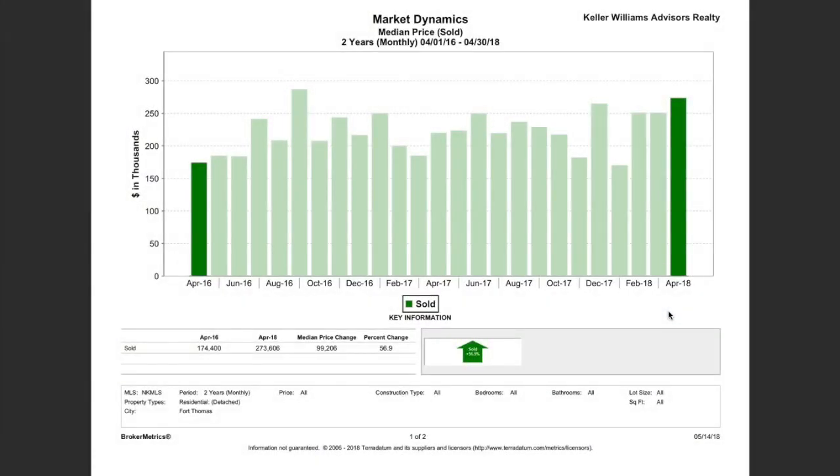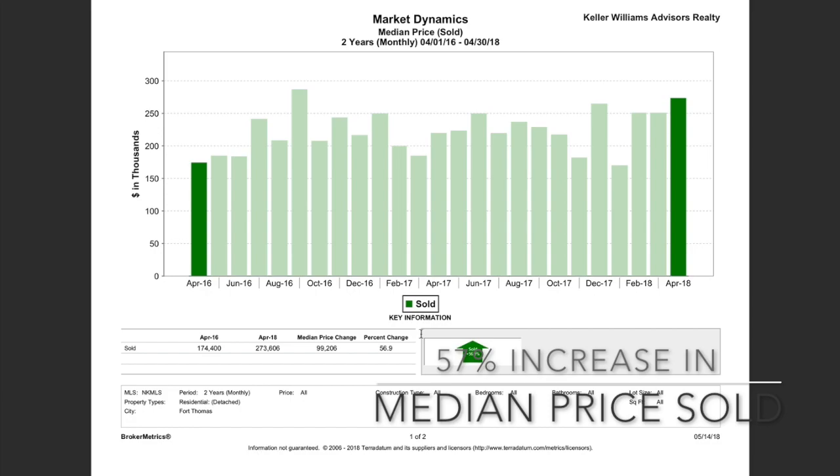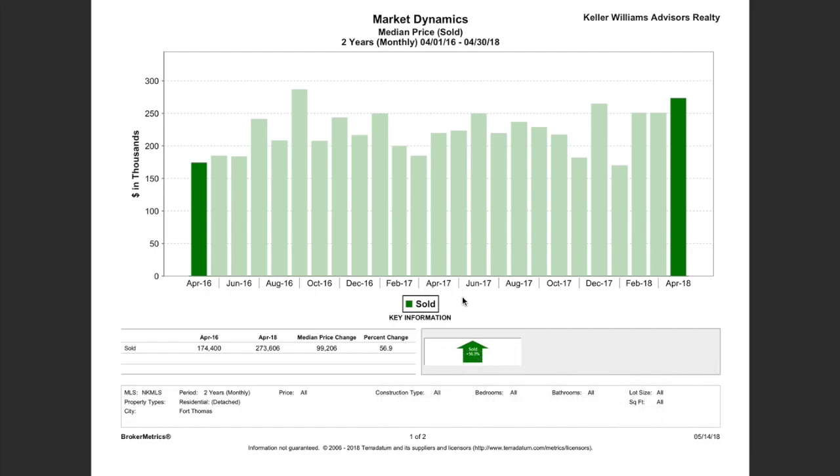I'm going to switch over to my desktop view so you guys can see this. What we're looking at here is from April 2016 through the end of April 2018 — two years of monthly reports. We're looking at different market dynamics in Fort Thomas, Kentucky. Starting with the median price sold: back in April 2016, the median price was $174,000, and here in April 2018 it's up to $273,000 — almost $274,000 — a difference of nearly $100,000 in median price change.